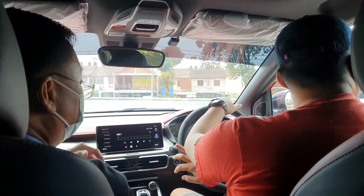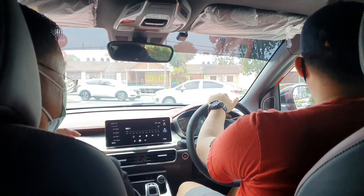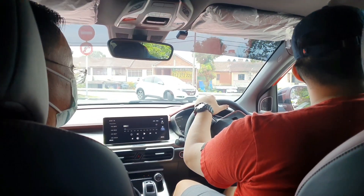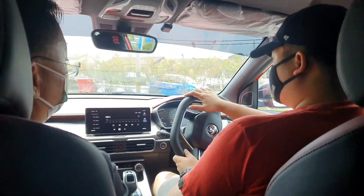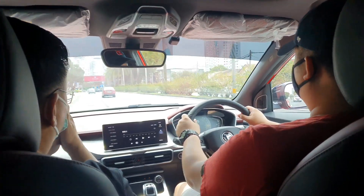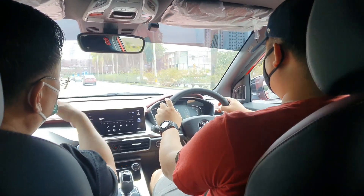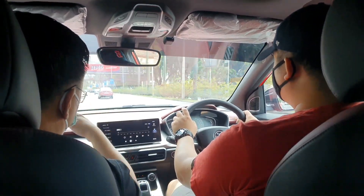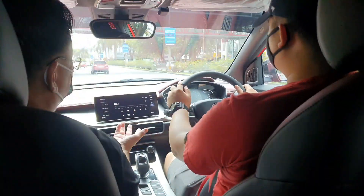Even the premium, executive, or standard variants — the power is not bad at all. It's 150 horsepower, equal to a 2-litre engine, and the torque is also more than 200 — it's 226 Nm. For comparison, the Honda HRV is 142 horsepower with not more than 180 Nm. The standard variant here is already 150 with 226 Nm.